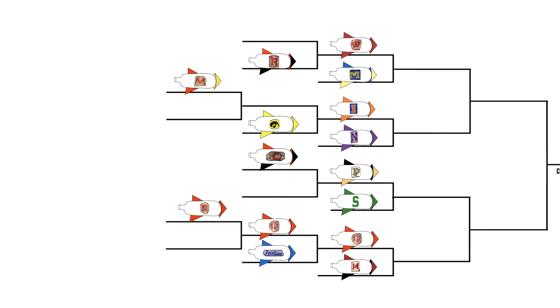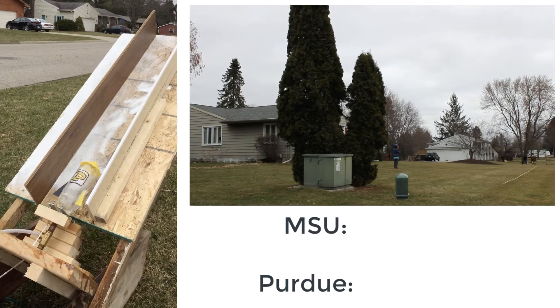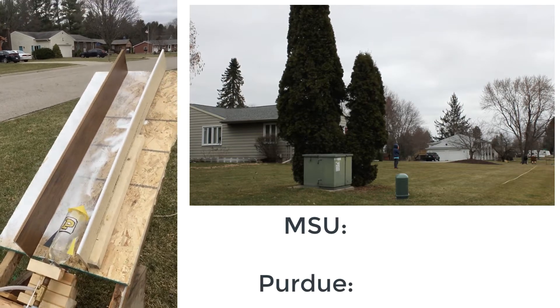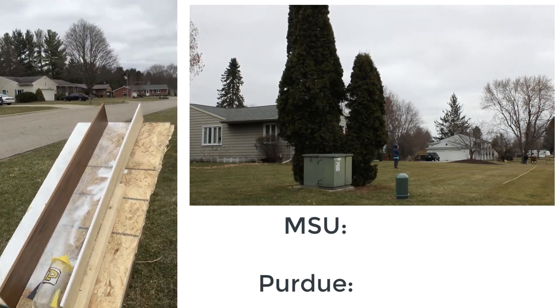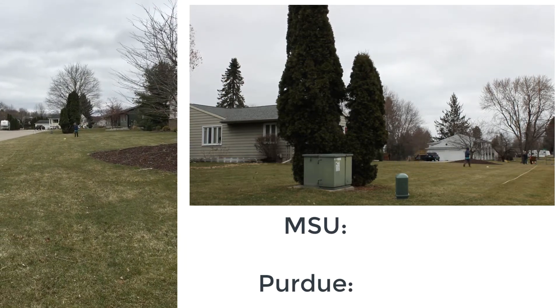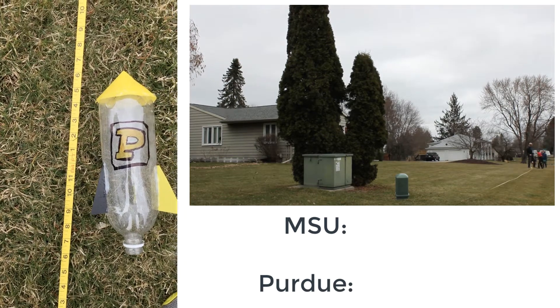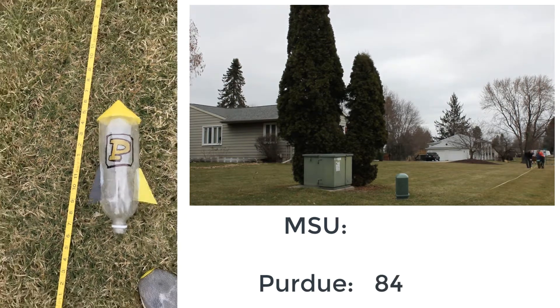We've got Purdue in the hopper — they are first up today. In three, two, one — solid result! Purdue comes in at about 84 feet. Great first half from Purdue.